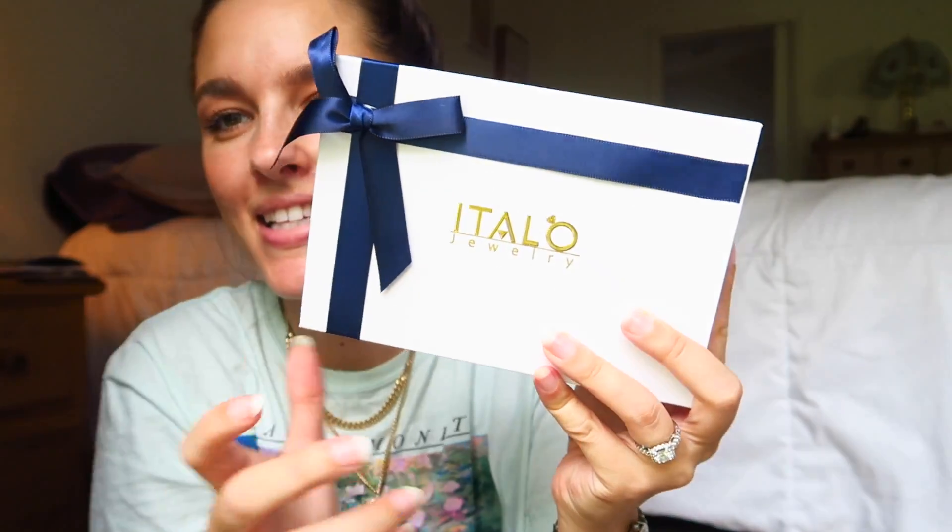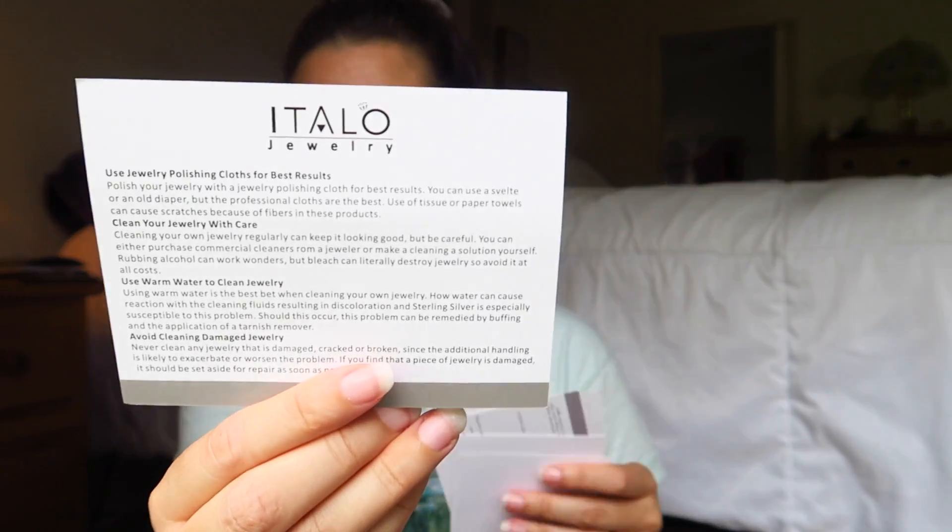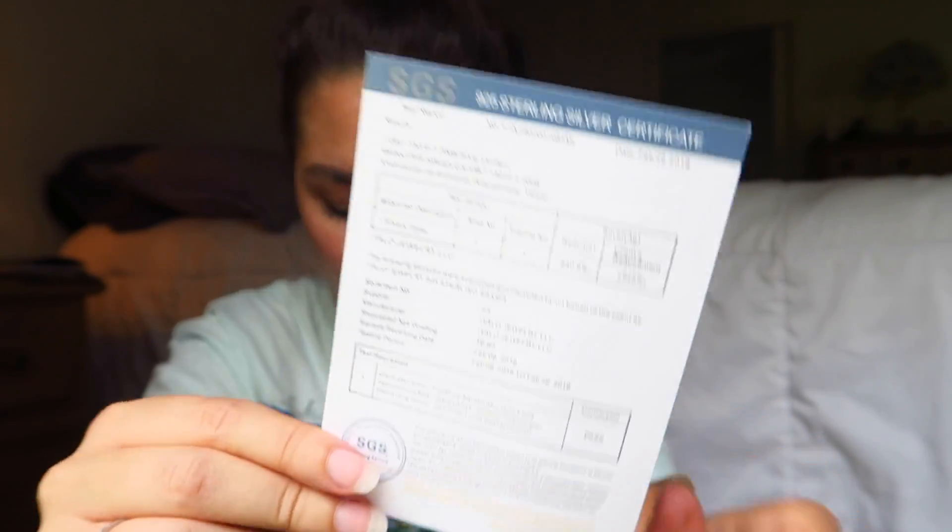All of these will be listed down below and then I'm going to share the new pieces. Here is the box, and first of all — packaging, super cute. Inside the box we have two products. You get the Italo Jewelry Care Card, and you also get the certificate for your jewelry, which is awesome.